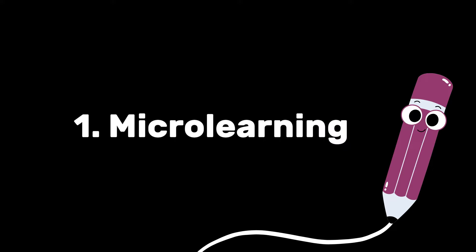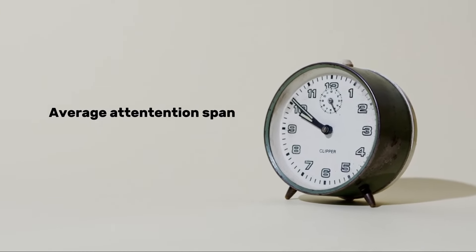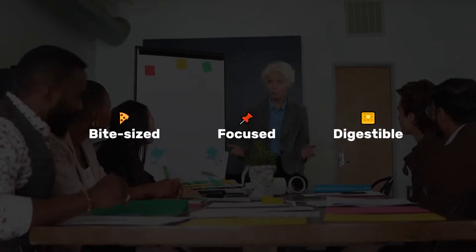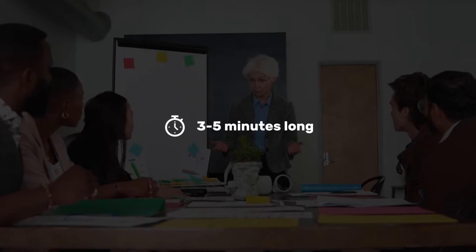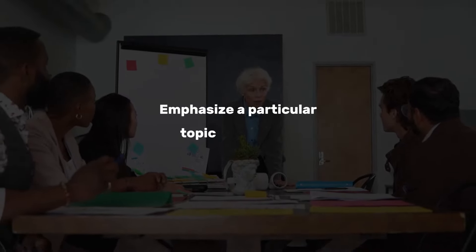Micro-learning, or bite-sized learning. The average student's attention span is between 10 and 15 minutes. A micro-learning module needs to be bite-sized, focused, and digestible. It often extends three to five minutes long, with short bursts of information that emphasize a particular topic or task.